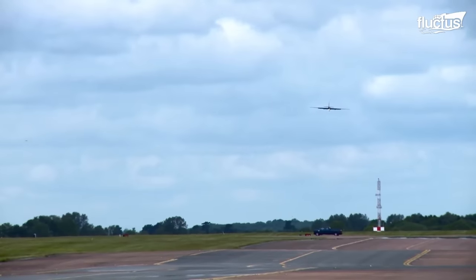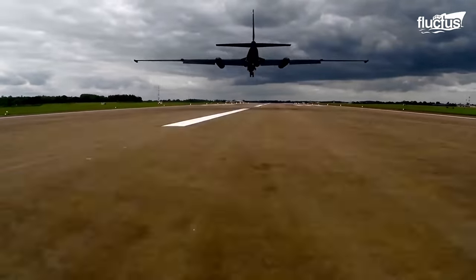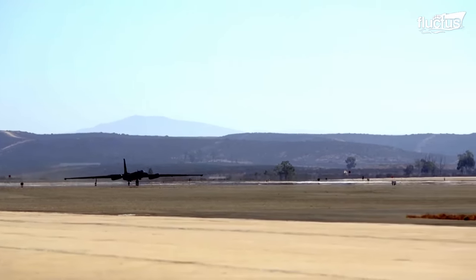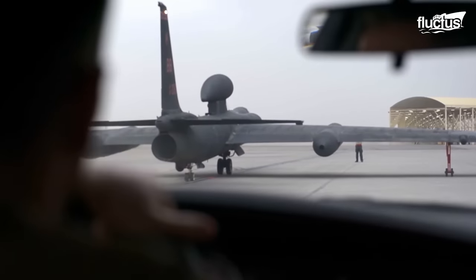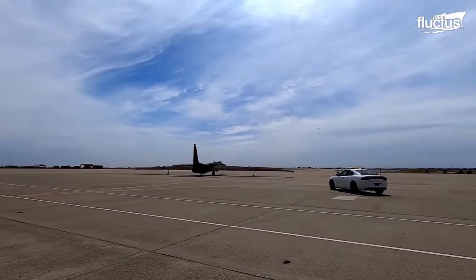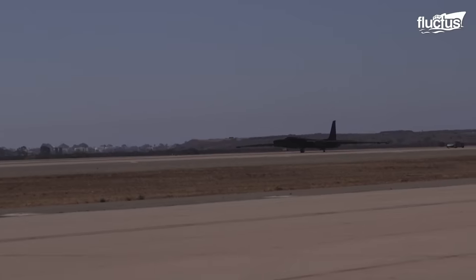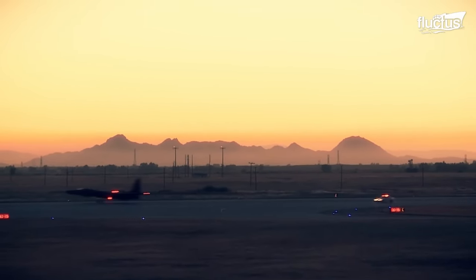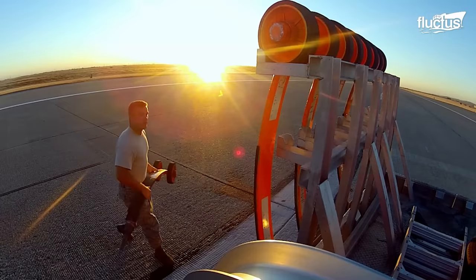The U-2's visibility and stability issues become even more apparent upon landing. The lightweight and large wingspan that allow it to fly so effectively are extremely cumbersome, and there are only two sets of wheels to facilitate a safe touchdown. Again, spotter cars are used to direct the pilot, providing information about their position and any potential hazards they might encounter. Due to the large wings, the U-2 can reach very low speeds without stalling, giving the pilot more time. When the aircraft stops, one of its wings will inevitably touch the ground. At this point, ground crews attach temporary wheels called POGOs to stabilize the plane as it taxis.